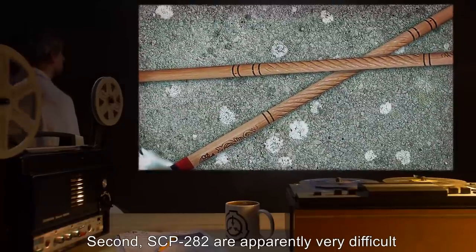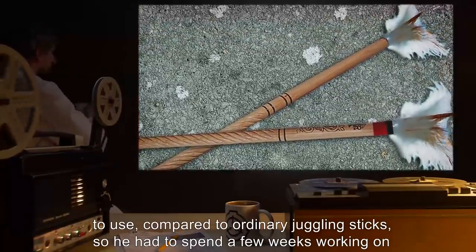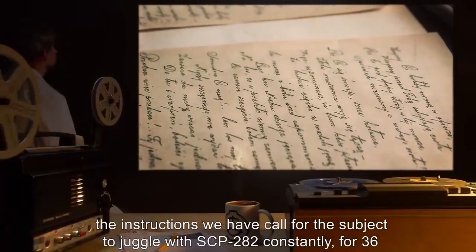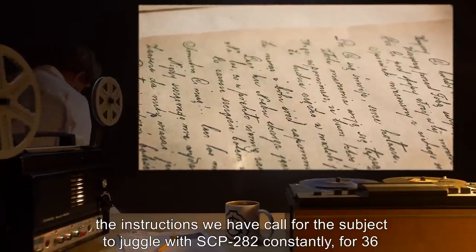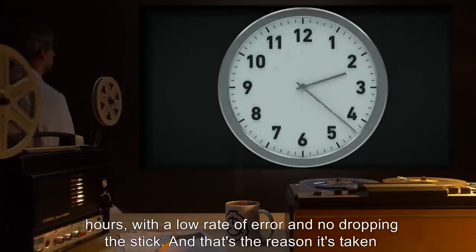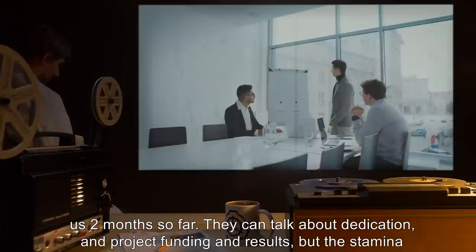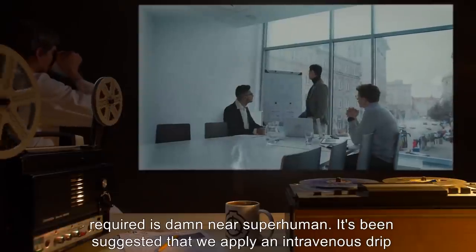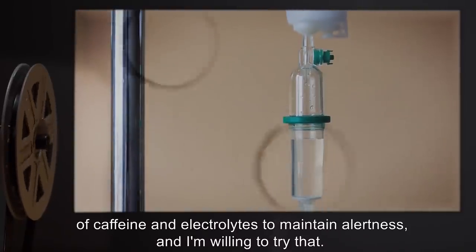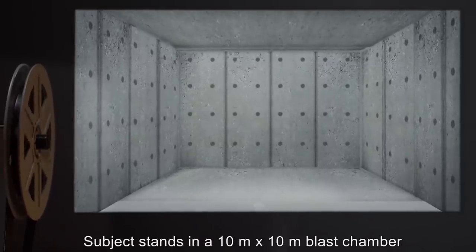Second, SCP-282 is apparently very difficult to use compared to ordinary juggling sticks, so we had to spend a few weeks working on that. Third, and most persistently and annoyingly, the instructions called for the subject to juggle with SCP-282 constantly for 36 hours with a low rate of error and no dropping the stick — and that's the reason it's taken us two months so far. The stamina required is damn near superhuman. It's been suggested that we apply an intravenous drip of caffeine and electrolytes to maintain alertness and I'm willing to try that.